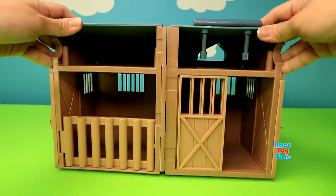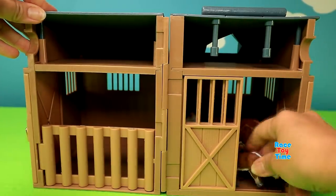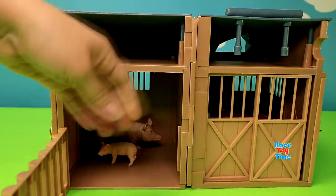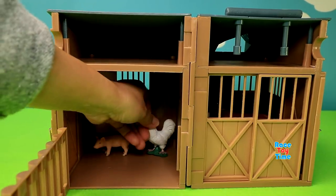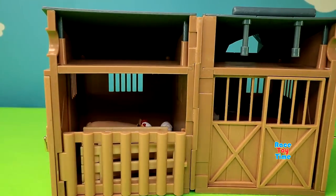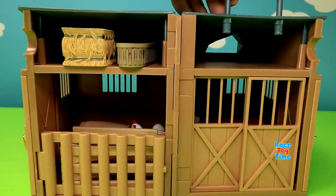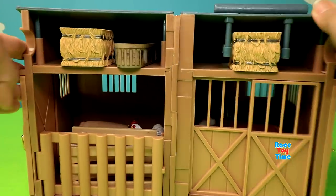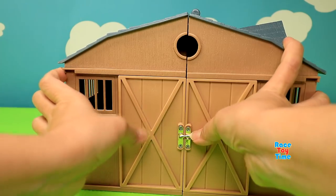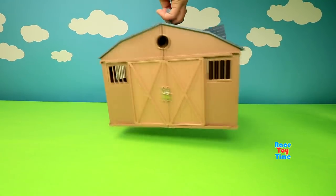The barn is not just a playset but also a storage. After you play, you can store all the animals and accessories inside the barn. It's portable — you can easily take this with you wherever you go.